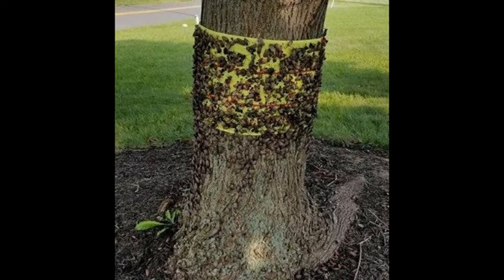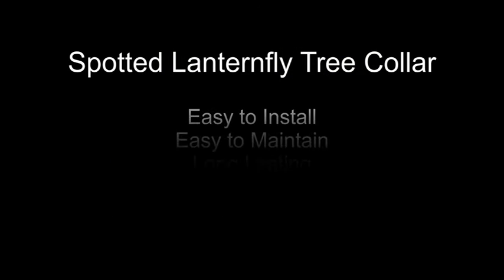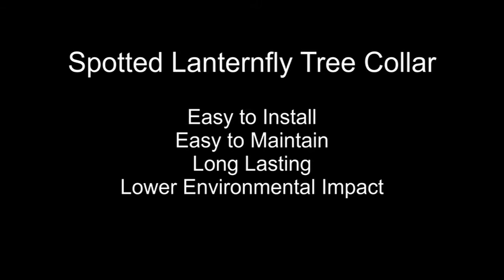The sticky tape also requires frequent replacement. The patent-pending Spotted Lanternfly Tree Collar is easy-to-install, easy-to-maintain, long-lasting, and has low environmental impacts compared to the alternatives.